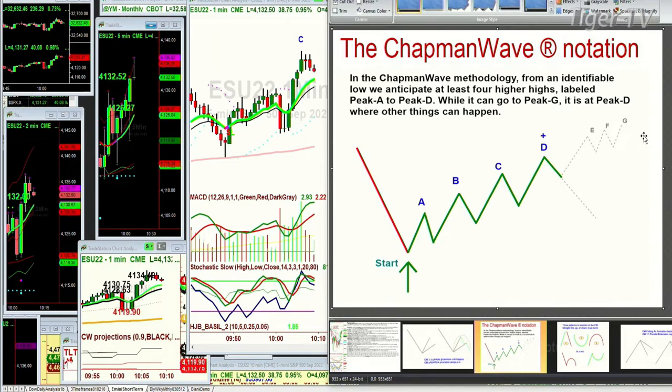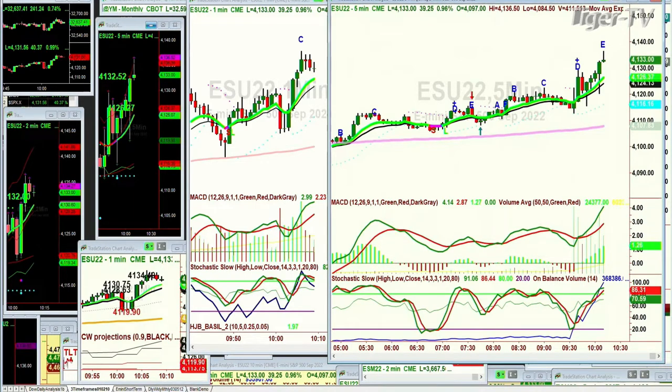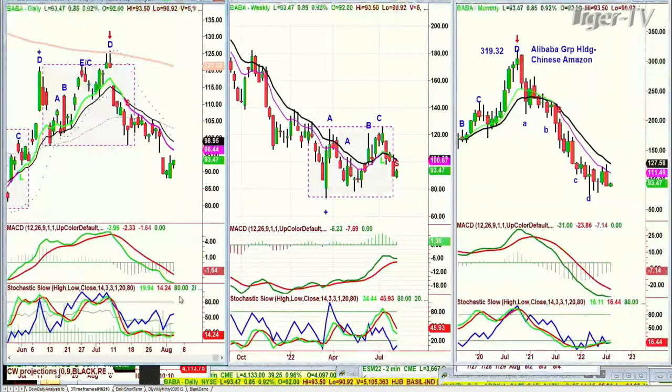So, that says at D, my expression is 'other things can happen.' Within that context, what are we looking at? We're looking at the daily chart of the Dow right here. This is BABA — Alibaba Group. I've got it in the daily, weekly, monthly, and you can see.